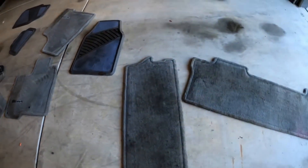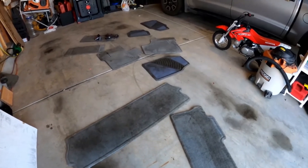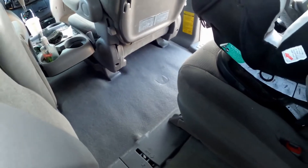Technically a vacuum can't fix these mats — they need to be shampooed in the worst way — but let's compare the before shot to that. We definitely got the benefit of a clean van, at least for one day.